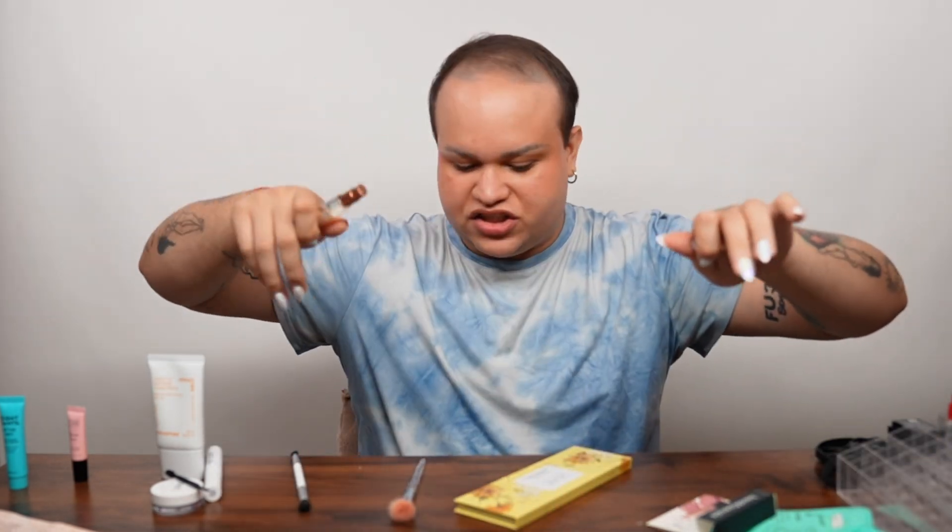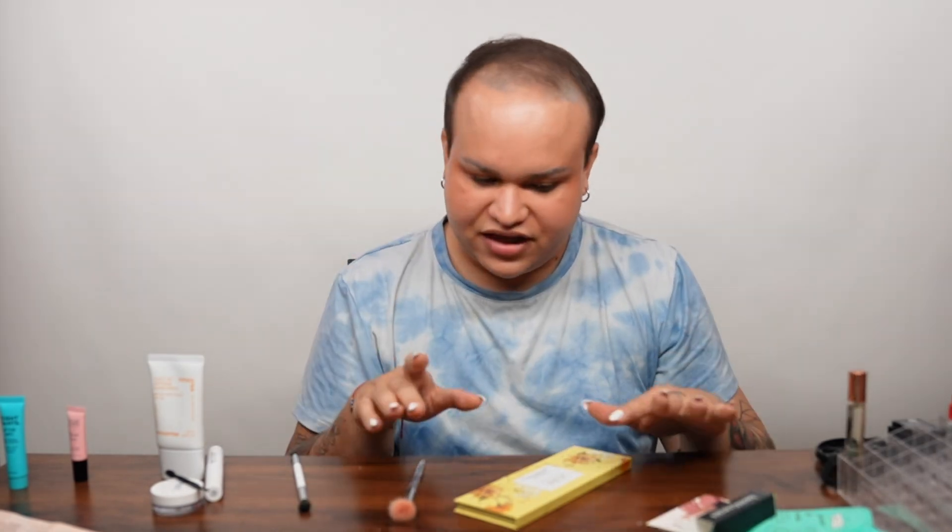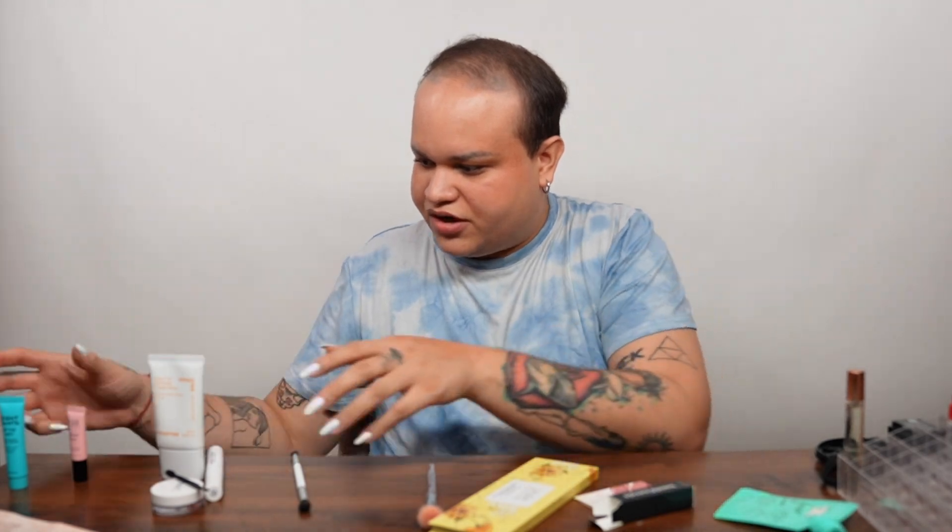Just to finish the look, I'm going to use the Fenty Beauty perfume that also came in my Boxycharm box — just two spritz, that is enough. And this is it, mis amores. I smell delicious, I feel delicious, I look delicious.